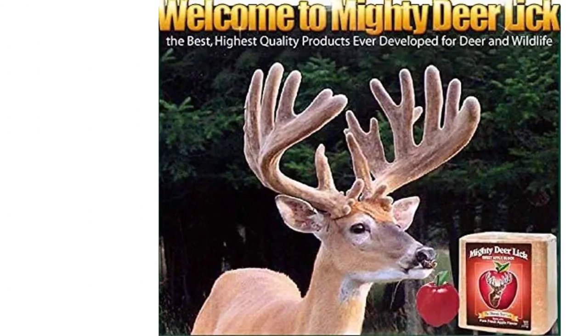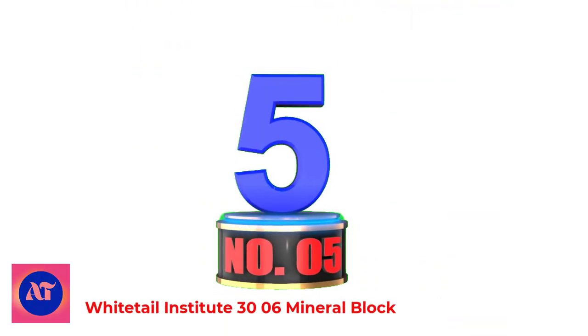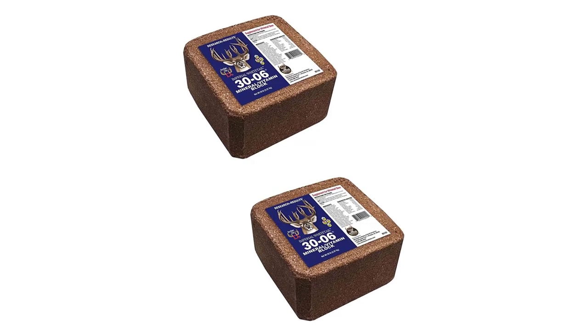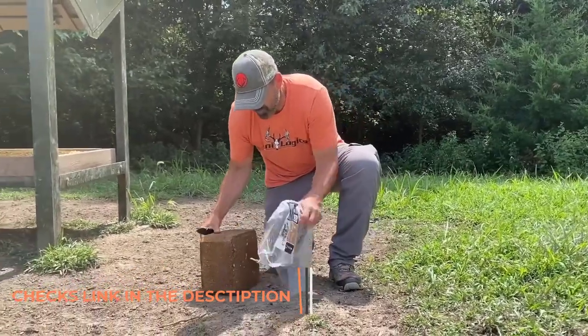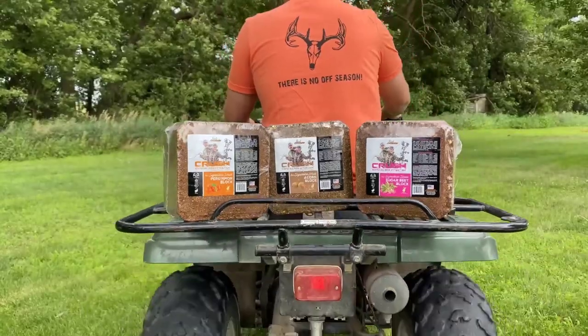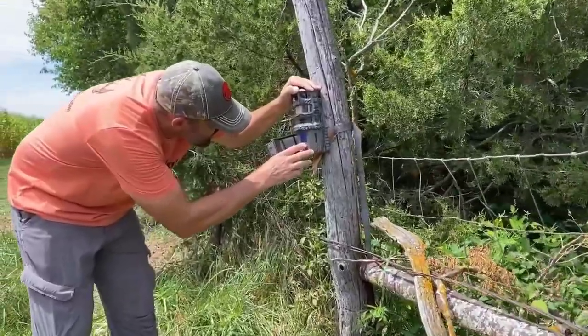When you pair the scent and sweet apple taste with the optimal placement on your property, you will see results. Deer will not only find this mineral block quickly but will frequent it until it disappears and you have to replace it. Number 5: Whitetail Institute 30-0-6 Mineral Block. Imperial 30-0-6 Mineral/Vitamin Block is ideal for attracting more deer to your property while supplying the necessary vitamins and minerals. It is scientifically researched and formulated to contain essential vitamins needed for a healthy herd. Real-life tested and proven to help bucks reach their best genetic potential and antler growth. These mineral blocks include necessary vitamins and specific minerals in the correct ratios to promote optimum antler growth, pregnancy, and lactation.